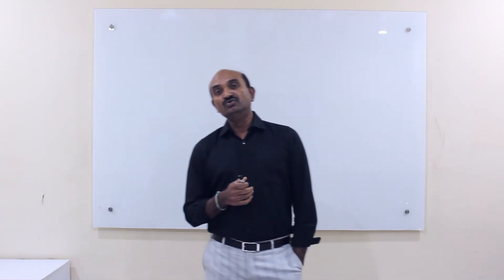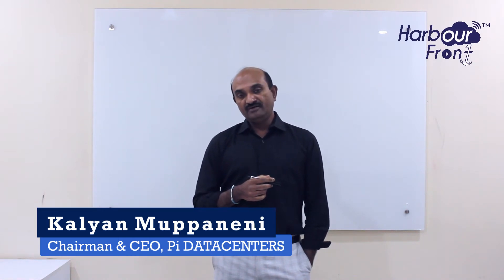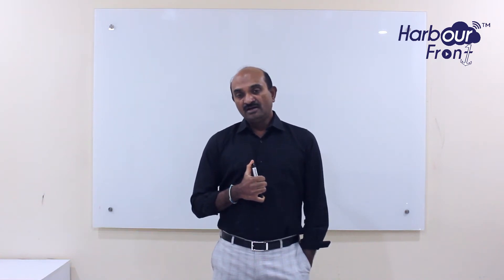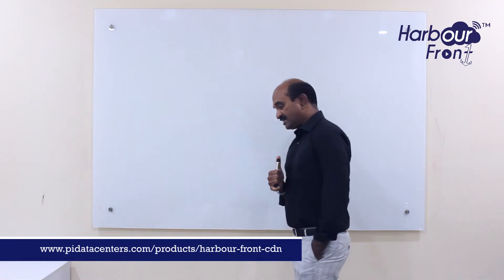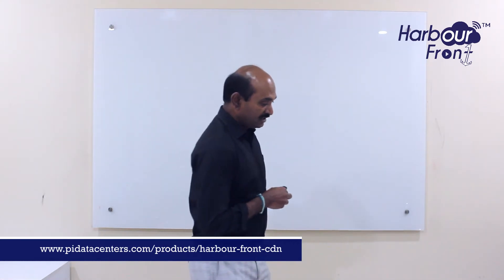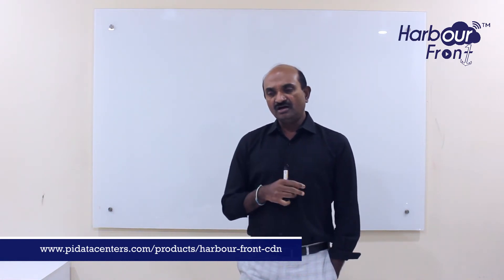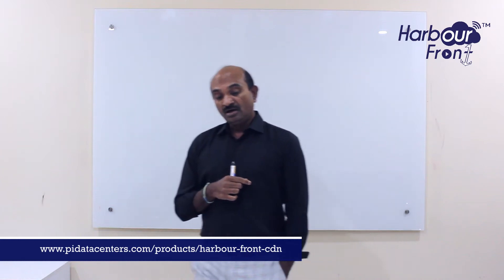Today I'm going to discuss a new offering, a new product launch: Harbour Friend. We are very excited about this product because it's very relevant in today's scenario. Harbour Friend CDN is a CDN service, and the reason it's very relevant is because through the recent COVID times and the increased usage of the internet, and the way business models have changed by moving a lot of businesses online, it has pretty much disrupted the way the internet has been previously used.